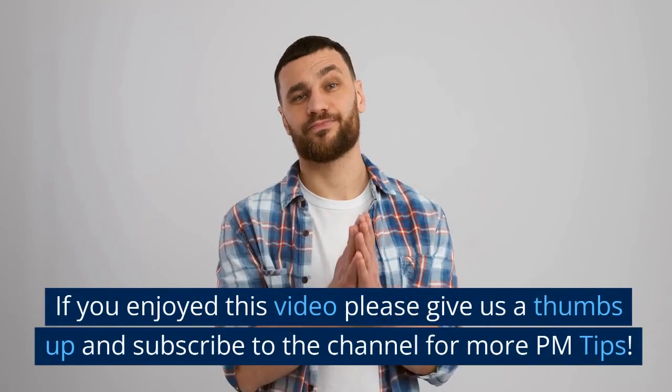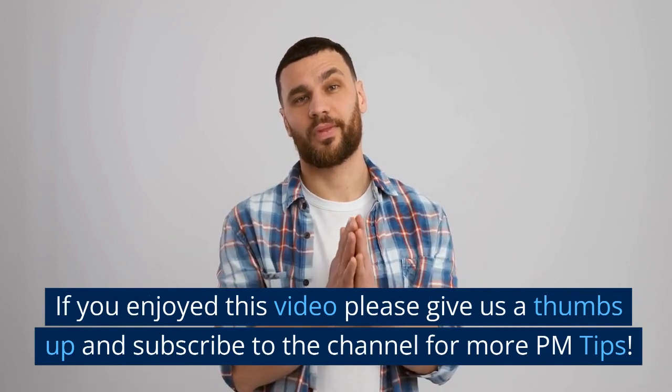If you enjoyed this video, please give us a thumbs up and subscribe to the channel for more PM tips.